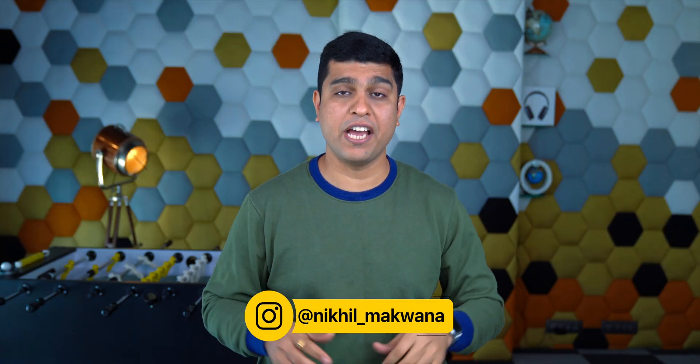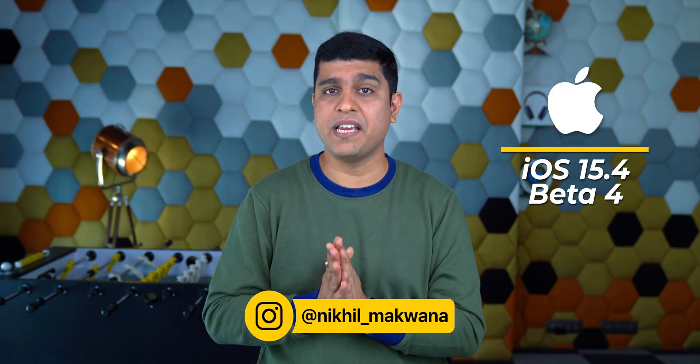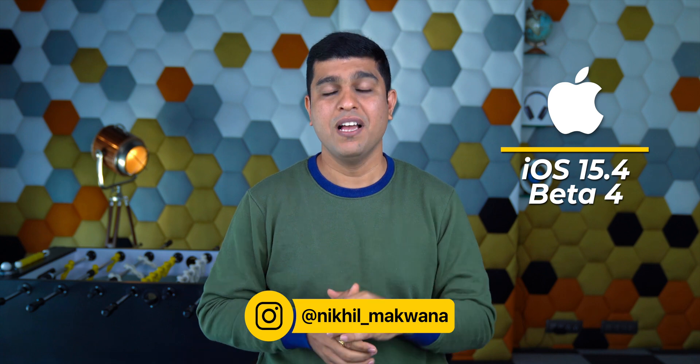Hello everyone, I'm Nikhil from iGeeksBlog and today Apple has released the fourth beta of iOS 15.4. Let's check out what's new in this new iOS update.